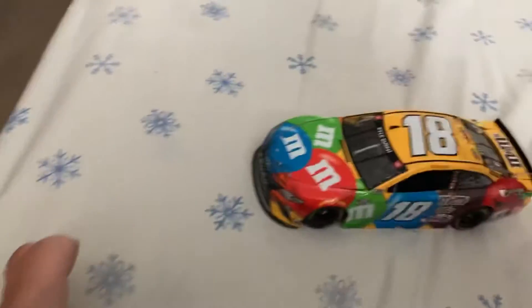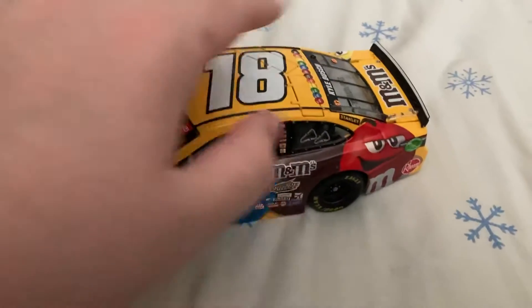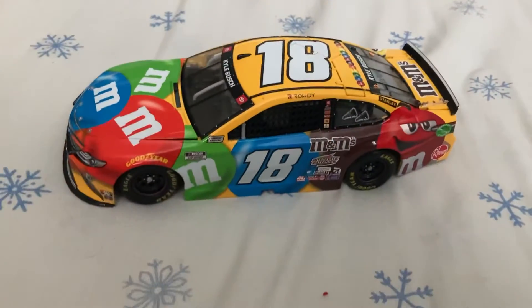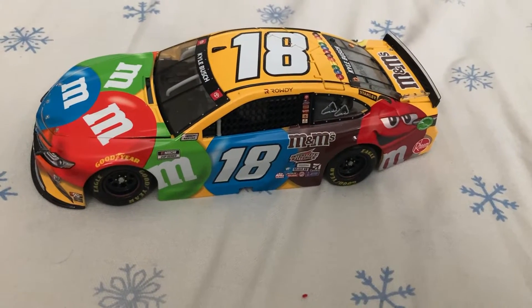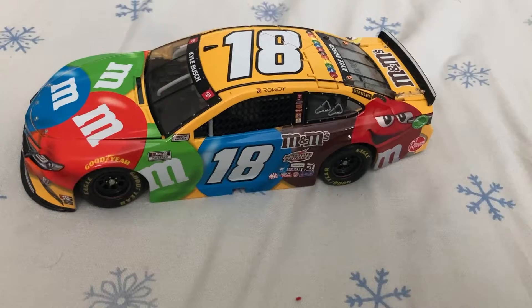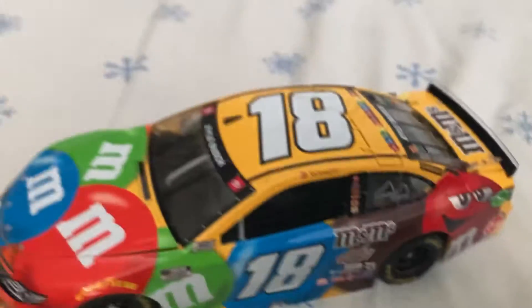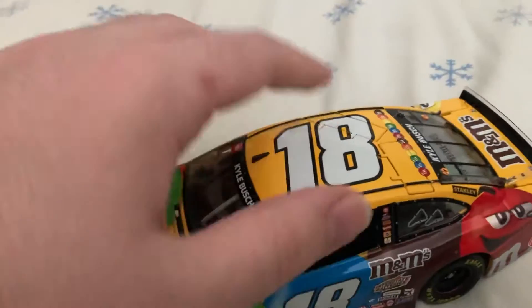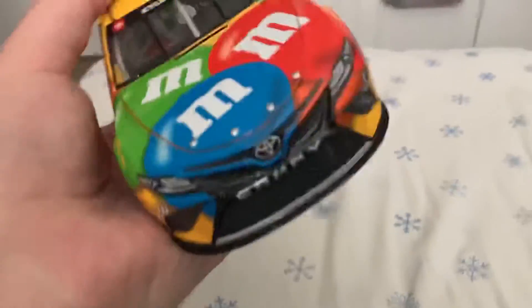Here's the car itself — this is Kyle Busch's 2021 primary. Now you guys may remember this paint scheme actually debuted in 2020 at the Talladega playoff race. What makes this different is it's got that brown M&M and brown trim. It started at the Talladega playoff race. So anyway, we'll do a quick 360 of the car — his 2021 primary.